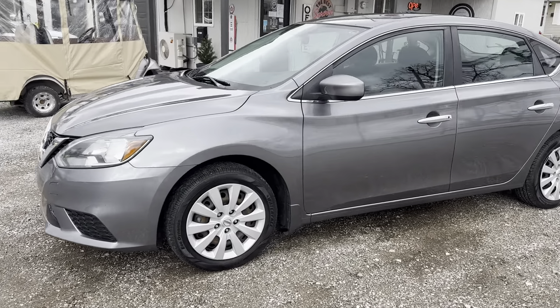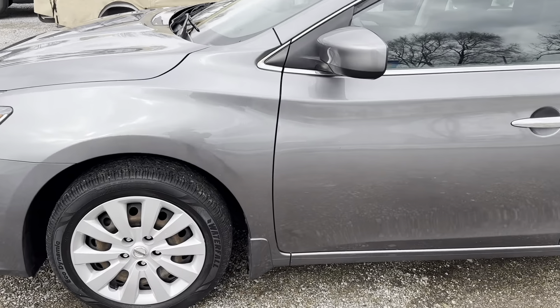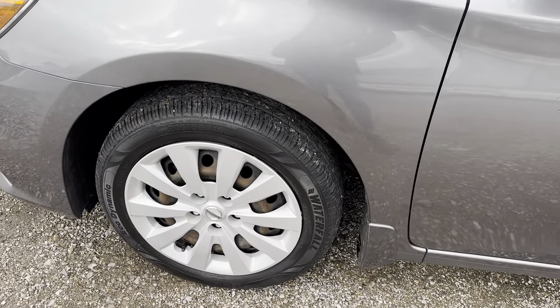This car gets 37 highway, 29 city miles per gallon. This is a one-owner vehicle.